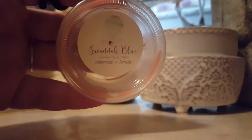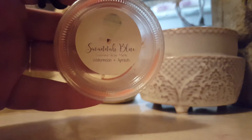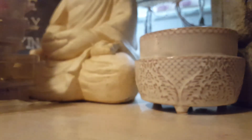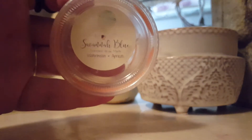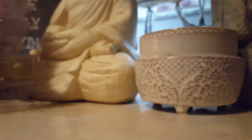Watermelon Apricots is a scent I melted for a wax challenge on Instagram. It was a mouthwatering, juicy watermelon scent — you did get a slight bit of apricots — and it kind of smells like bubble gum, not like a minty bubble gum, but like a Bubblicious bubble gum. So good.